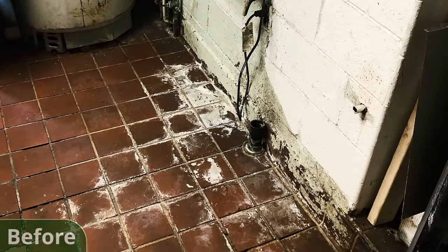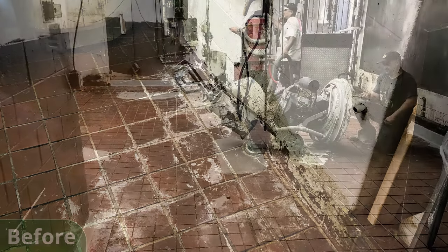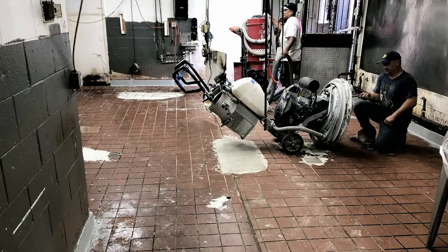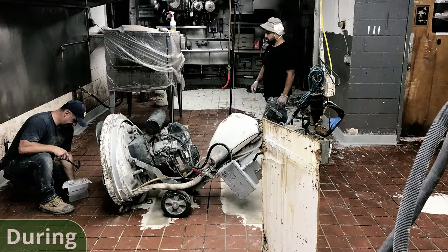Once that was cured, we diamond ground the entire substrate to create a surface the epoxy could easily adhere to. We installed keyways at all terminations in order to maintain thickness and elevation in all surrounding areas of the floor. Then we installed the cove base, which created a bathtub effect that made the floor very easy to clean.